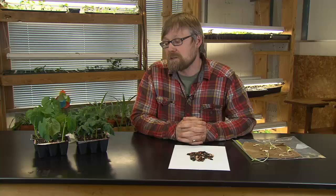Beans are really good for the soil. Some plants take a lot from the soil, but beans are really good at giving back. It's called nitrogen fixing. Every plant needs NPK — nitrogen, phosphorus, and potassium — but they can't get it from the air. Beans take nitrogen from the air and put it in the soil, so it's great for your garden.